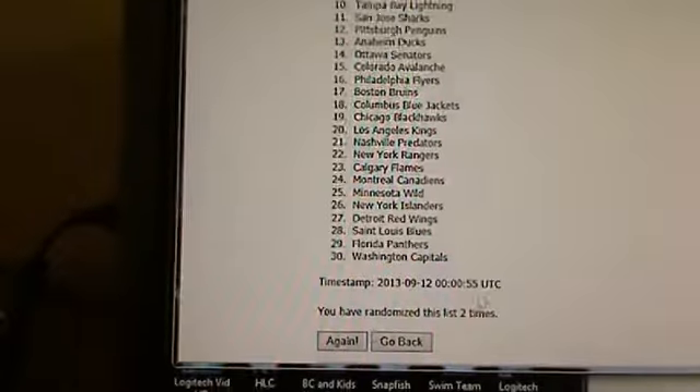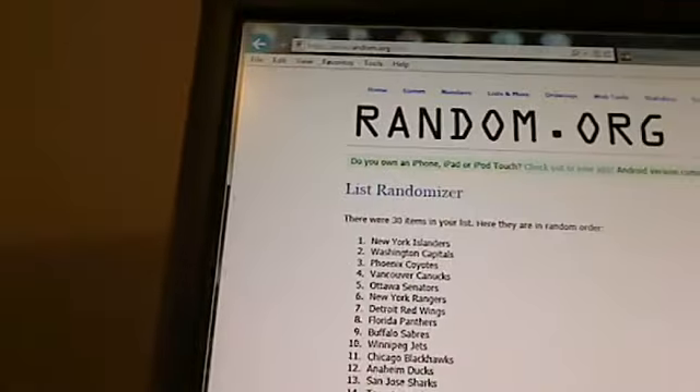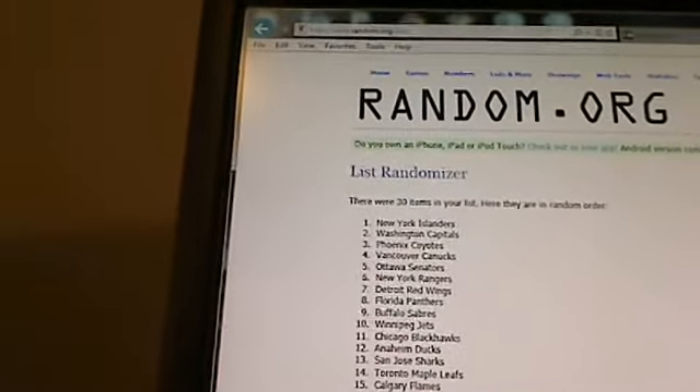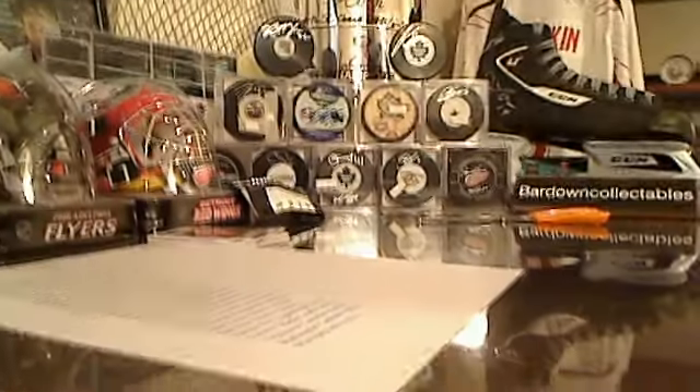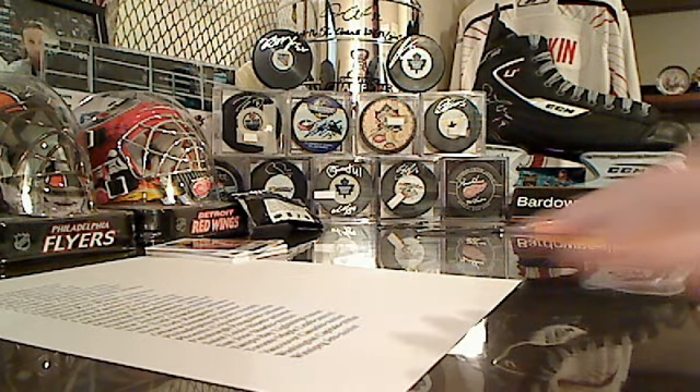And now for spot number six in the final drawing, our third time. Done it three times - and the Islanders come back. The Islanders claim spot number six. That would be Gallinator - let me add that in. I've got the other five already loaded.